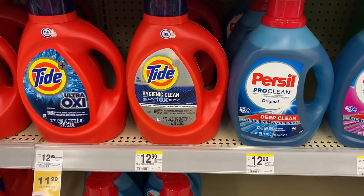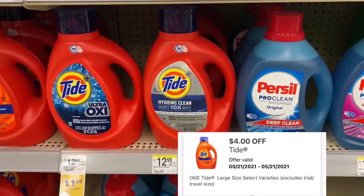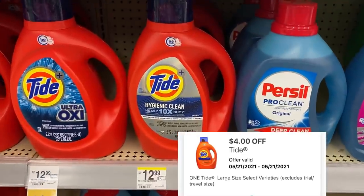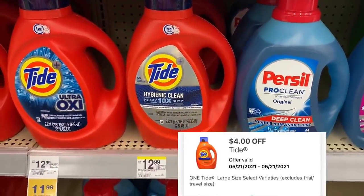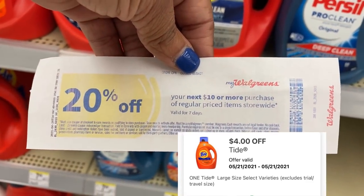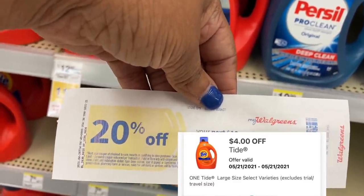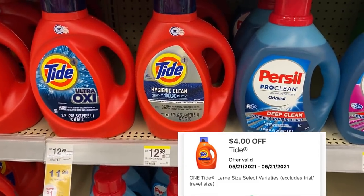Now I have a $4 digital coupon — and I'm sure some of you have that too, though not everyone may have the same coupon — off of a 92-ounce Tide. What I'm going to do is pick up this Tide Hygienic Clean, it's new for $12.99. I'm going to use this 20% off of a $10 or more purchase, which should take off approximately $3. With the $4 digital, that'll be $7 off, and I'll just use points for the remaining balance.